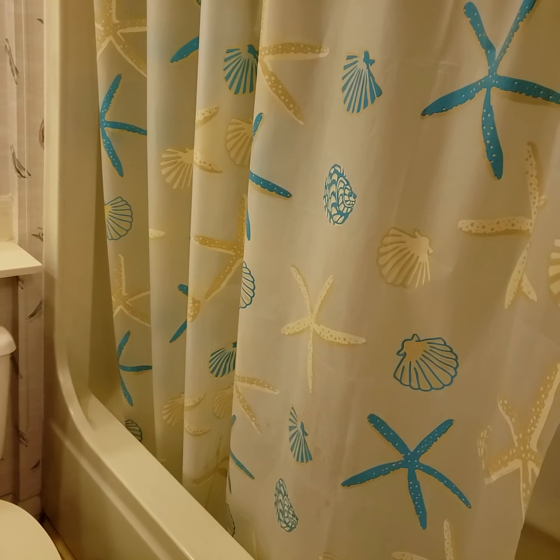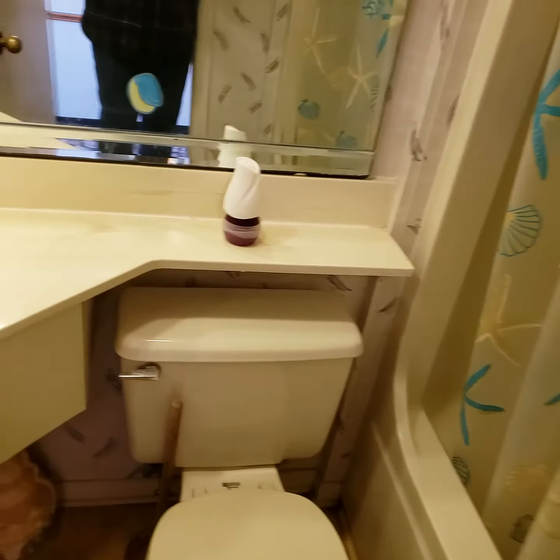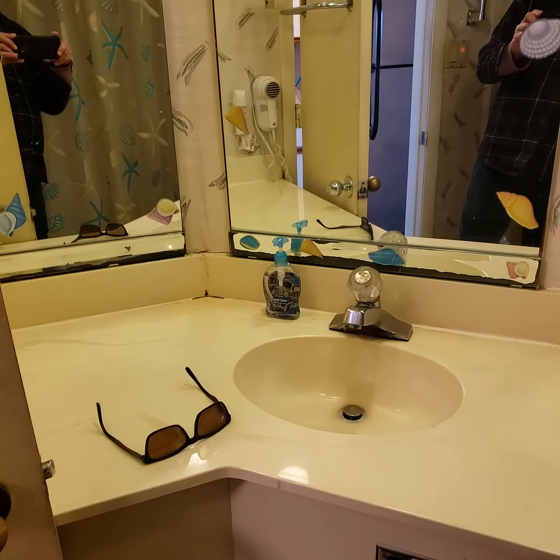The bathtub area is not in bad shape, but it is just dated for sure. The mirrors are all worn at the edges.